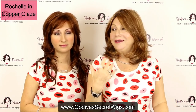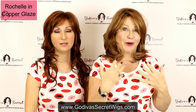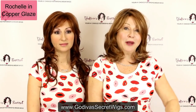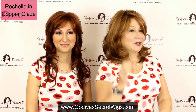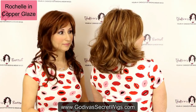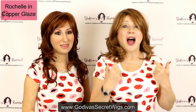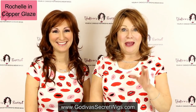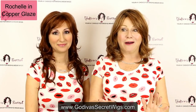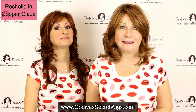Danielle and I never use brushes typically, but we want to show you how easy they are just with our fingers. I also want to show you not to be afraid, but not ever to yank the bristles on a brush. Here's the back — just a soft little wave, a great body movement. I love Rochelle. I own it in champagne with deeper roots and talk about sexy. Some wigs don't leave the bedroom, ladies.